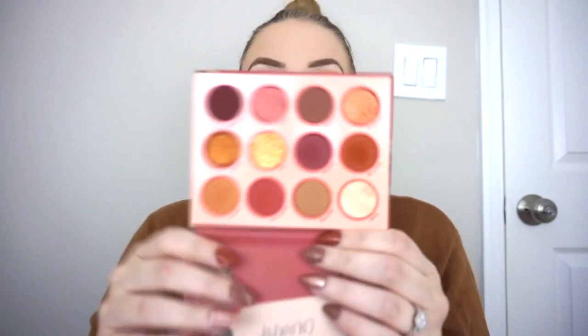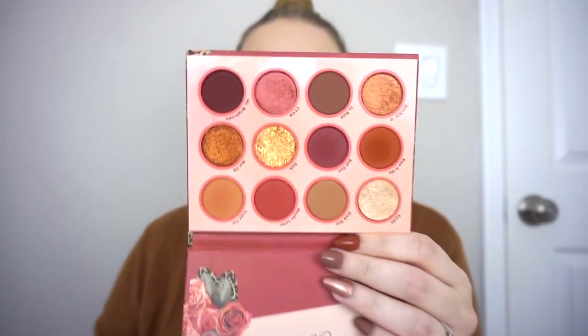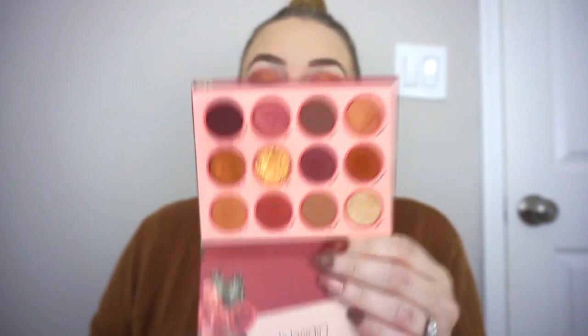For the first time I used the ColourPop Whatever palette, and I know a lot of people really love this one so I was excited to finally try it. These colors are definitely up my alley — I'm glad the shades aren't as red as Modern Renaissance; they're similar but not the same. There's one pressed glitter in here and then the rest are shimmers, Super Shocks, and mattes. Thankfully only one pressed glitter — ColourPop needs to cut it out. But this palette is so pretty, and all the shadows performed really well, were very pigmented, and blended nicely.